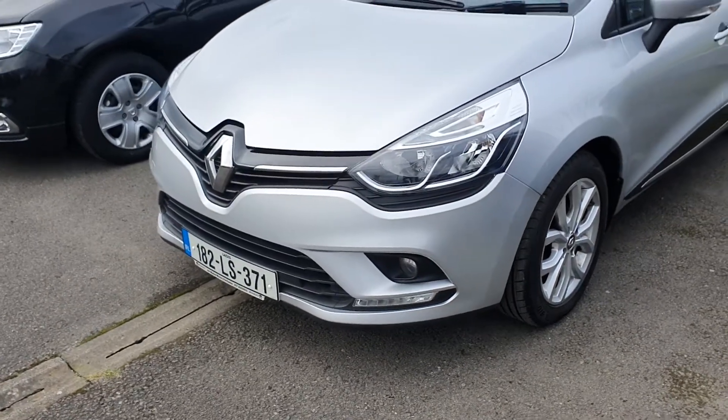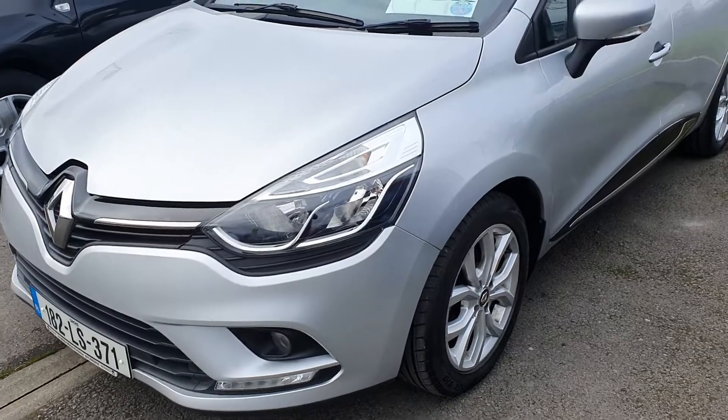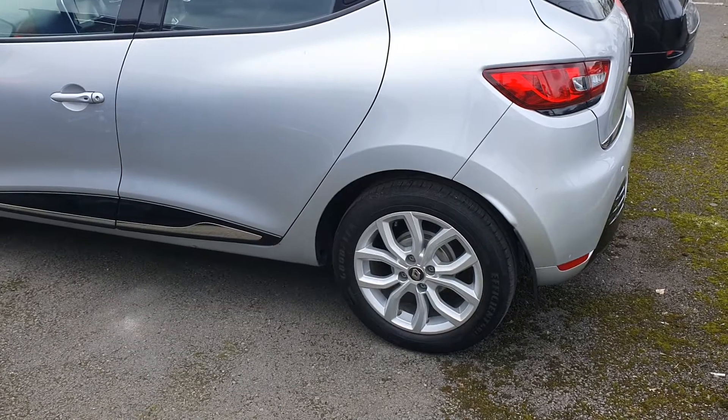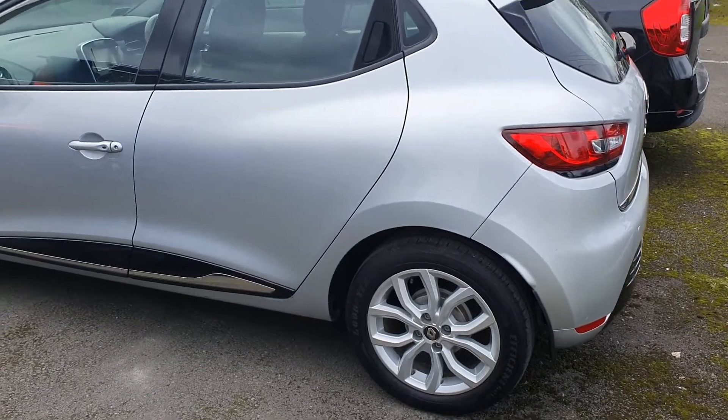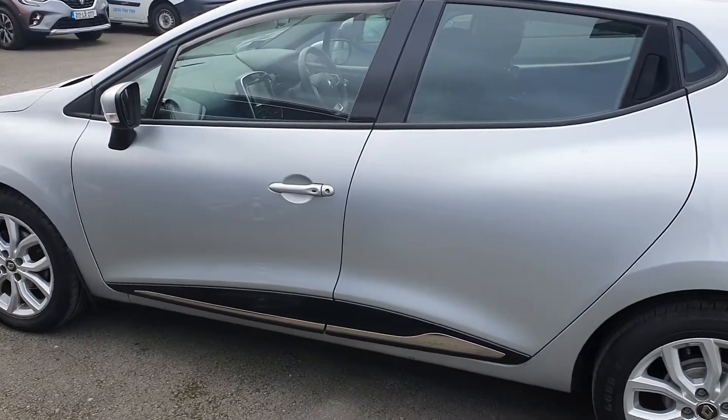This car comes standard with LED lights, fog lights, alloys, cruise control, air conditioning, speed limiter, and a few other extras I'll show you now. There's a comprehensive warranty till 2023 and roadside assistance to coincide with that.